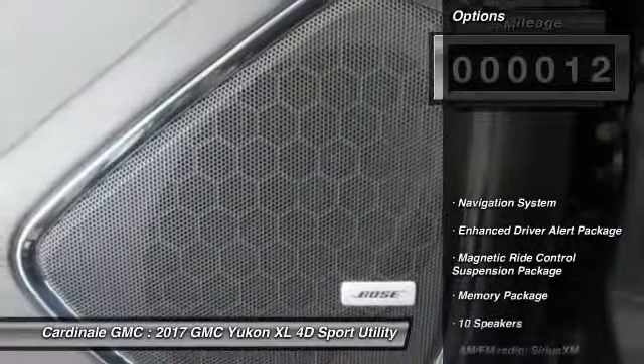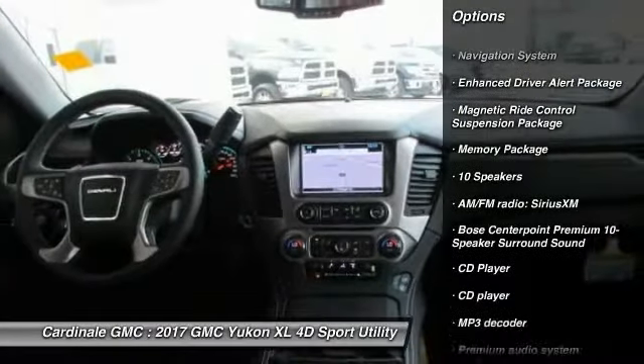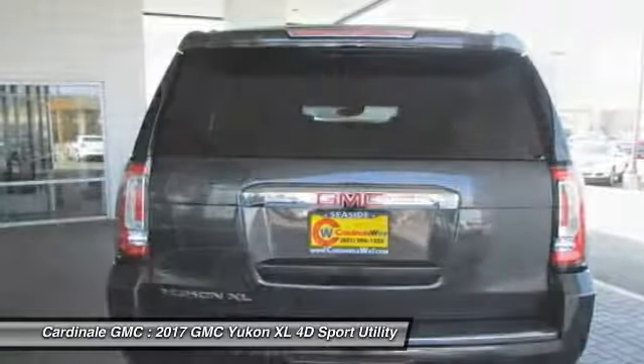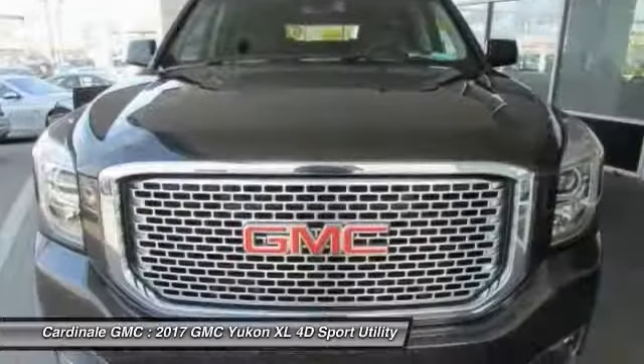Here are some of this vehicle's great options: traction control, power passenger seat, navigation system, dual airbags, air conditioning, alloy wheels, power steering, heated rear seats, auto-dimming rearview mirror, PPO, and four-wheel disc brakes.